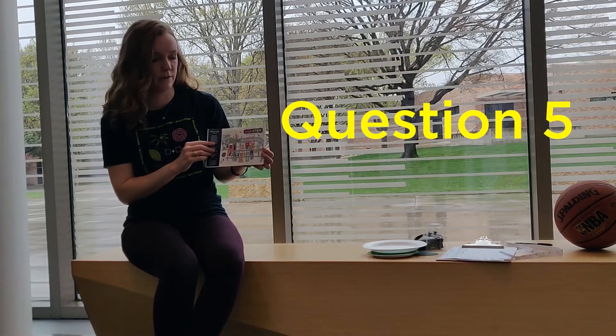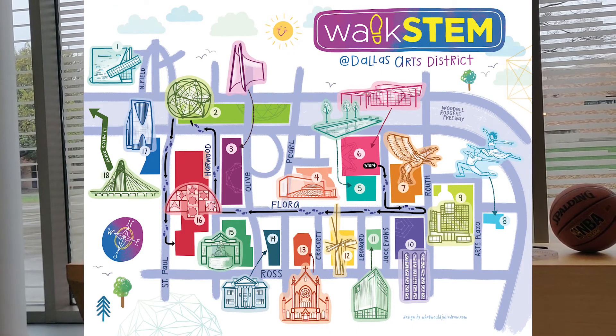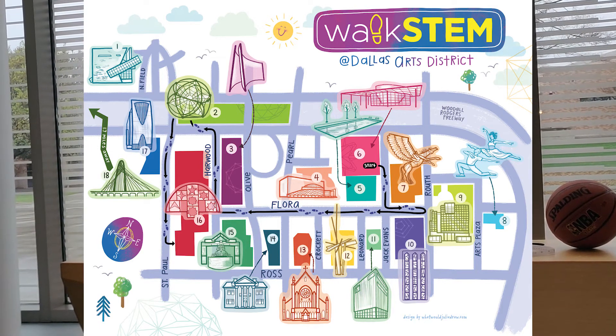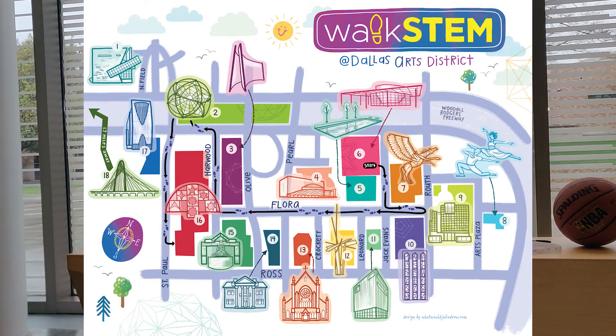Question number five: can you tell which building is the Perot Museum of Nature and Science? I'll give you a hint — the building is a cube with a diagonal window staircase on the outside.